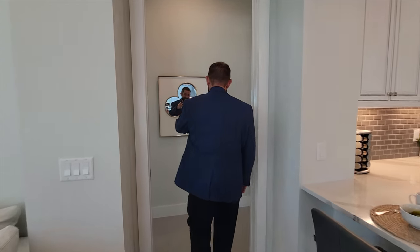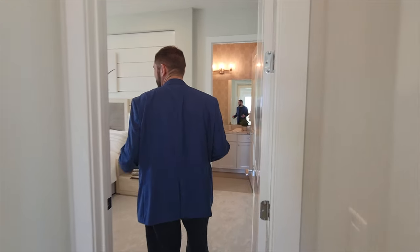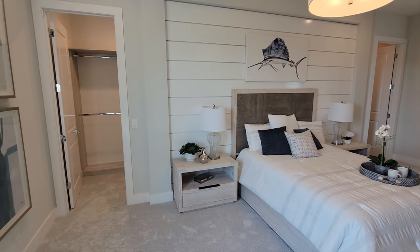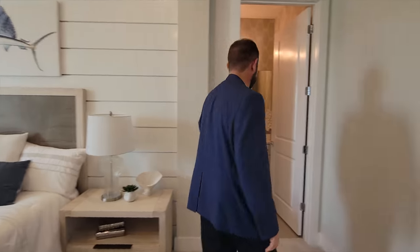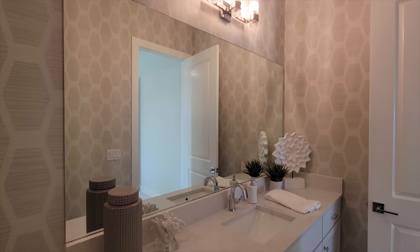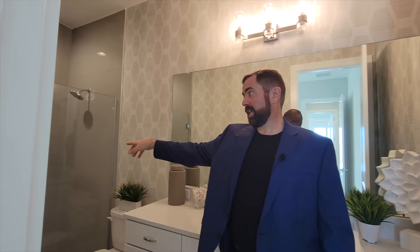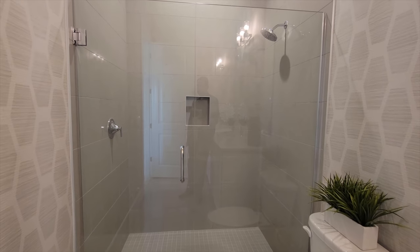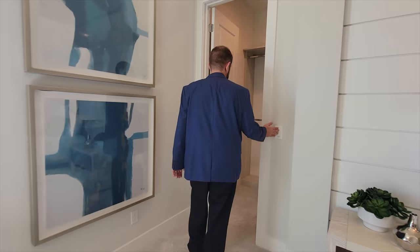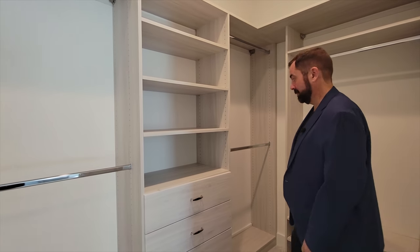Here's bedroom number two — a very spacious bedroom with plenty of carpet and room to move around. The bathroom has a nice counter with a cool design on the countertop, cabinets, mirror, and wallpaper throughout. Over on the other side, all the way down, is a frameless shower — a big size — with ceramic tile going all the way up to the ceiling. The bedroom also has a walk-in closet with really nice cabinet work inside.